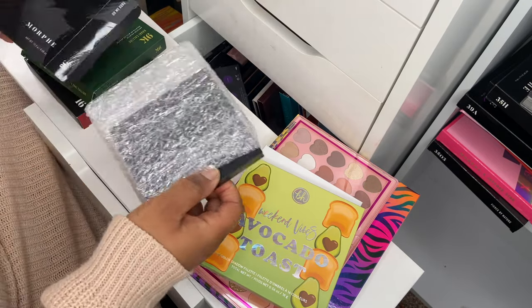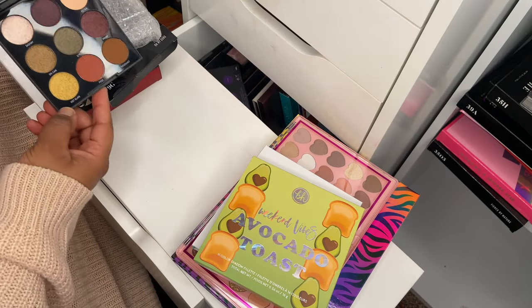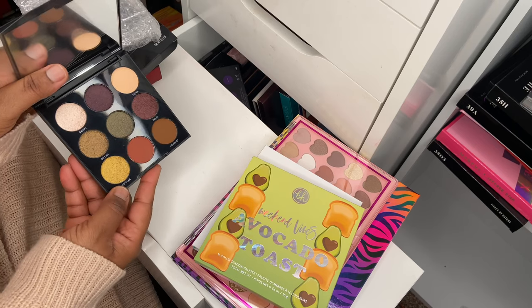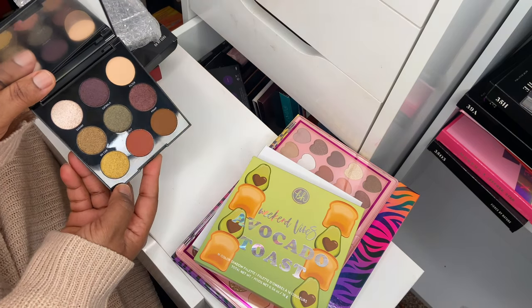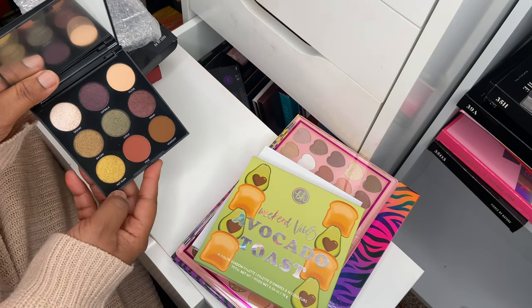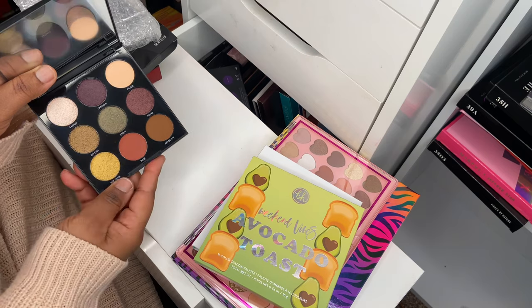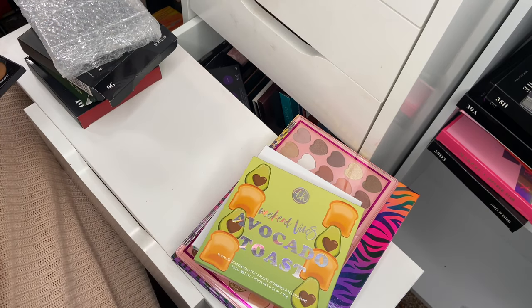Next up I've got a couple of smaller nine-pan palettes from Morphe. This is the 9G Oh My God eyeshadow palette — it has a brown with some shimmers, green, purple, and an aubergine kind of color. Very nice, haven't used it.